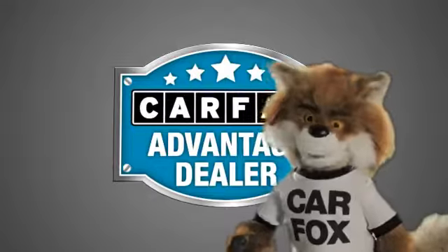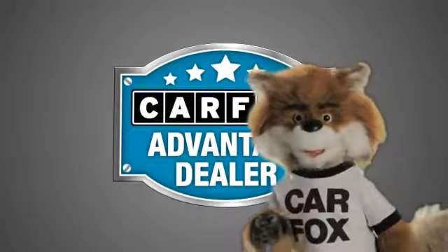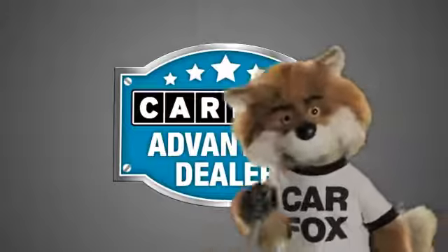Just say, show me the Carfax at O'Donnell Lutz, a Carfax Advantage dealer.